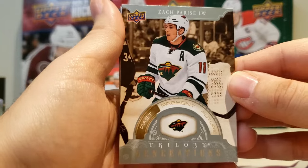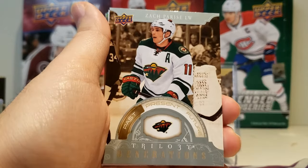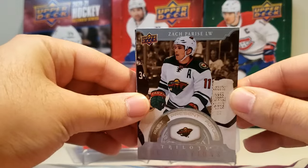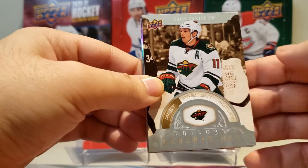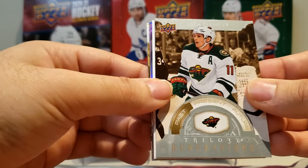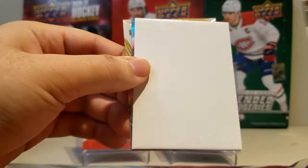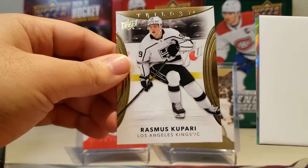Here we have our first insert. It is a base Trilogy Generations — it is a Past of Zach Parise, him in the Wild. These are probably my favorite inserts from the set. I just really like them — I can't really explain it. I don't know if it's the past-present-future wheel, I just really like it. There's Zach Parise, and there are a ton of numbered parallels for this.